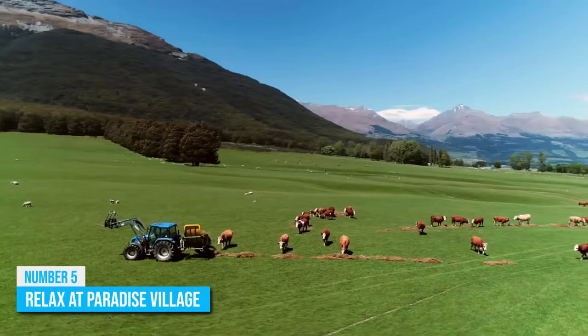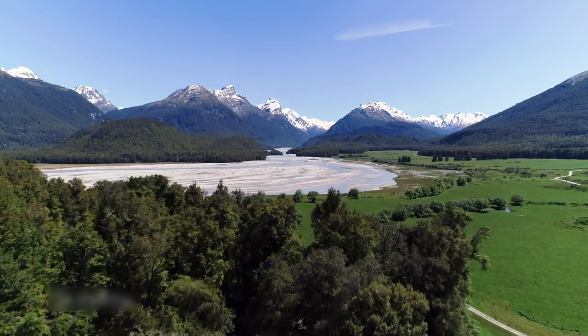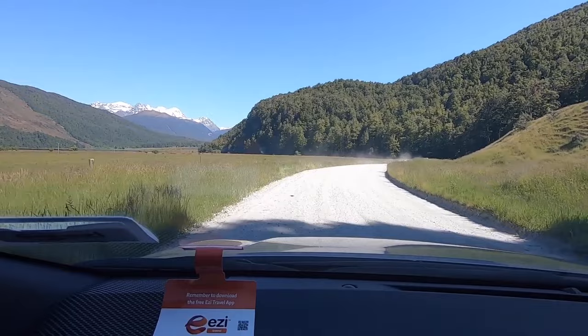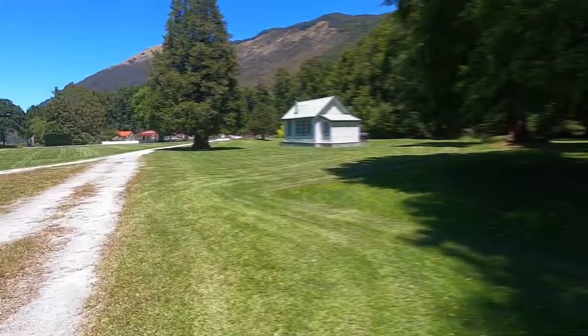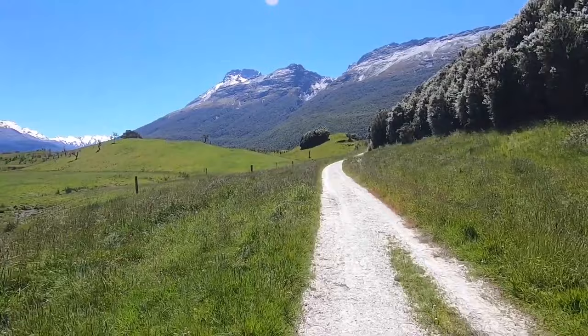Number 5: Relax at Paradise Village. Need a break from all the busy attractions in Queenstown? Then perhaps what you need is a day trip to a calm and relaxing environment, and the nearby Paradise Village is the perfect option. This about 60-kilometer drive takes you through Glenorchy to the beautiful, sleepy Paradise Village. The setting of this village is somewhat unique considering that there are no restaurants or shops around, however it supports the quiet and calming scenery, making it an ideal relaxation spot.